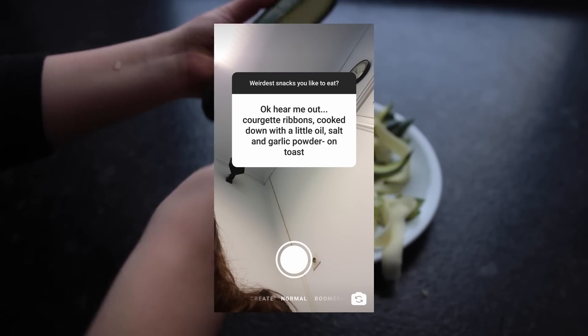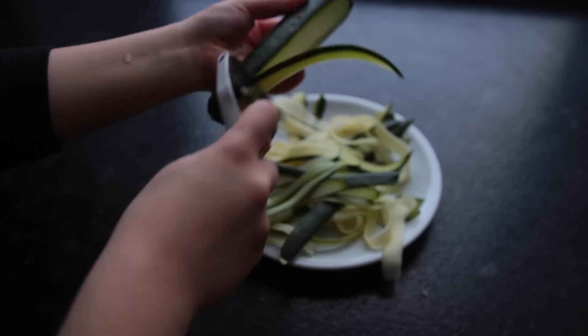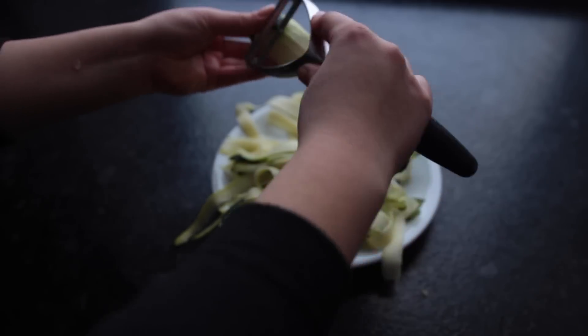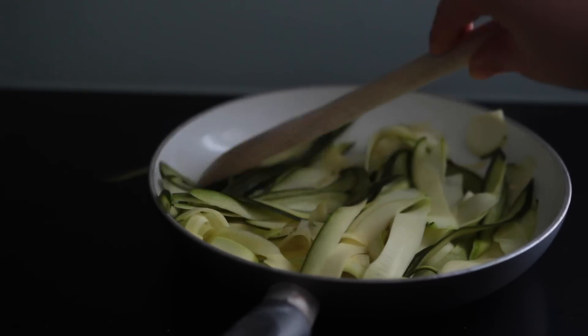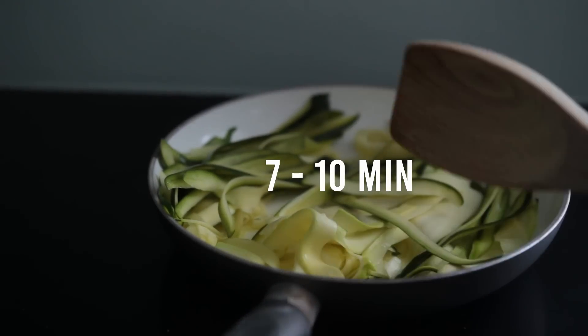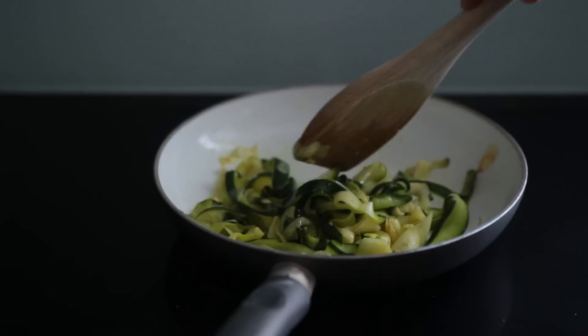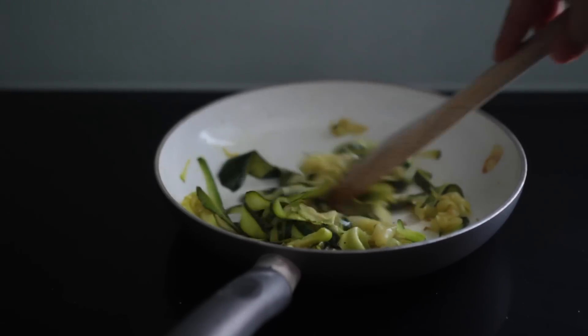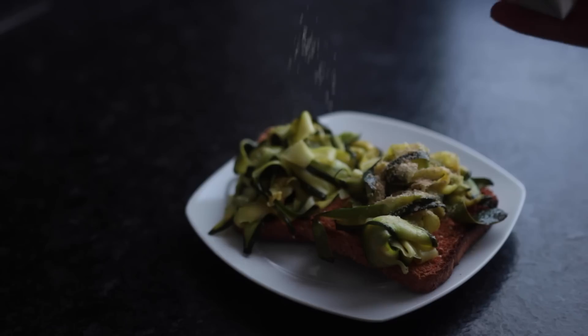Okay, this one says 'hear me out': courgette ribbons cooked down with a little oil, salt, and garlic powder. Courgettes are zucchinis, right? You don't need a fancy machine to make the noodles - you can just use a vegetable peeler. Bring a small to medium sized frying pan to medium-high with a bit of oil, add the ribbons, and let them cook for seven to ten minutes. I added some salt as well as some of this garlic spice mix. While that's cooking, toast up some bread - I went for whole wheat toast. I added the veggies to the bread and finished everything off with some nutritional yeast.